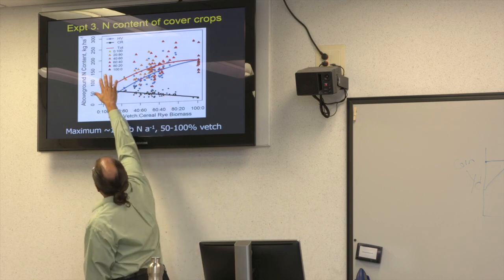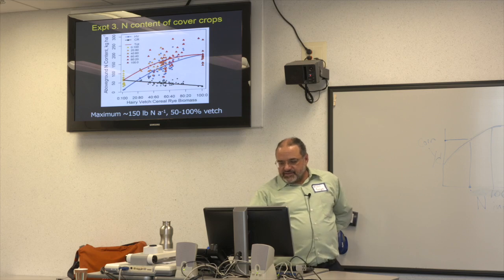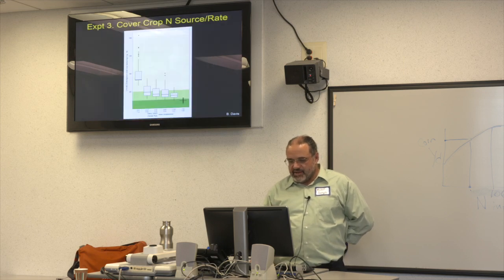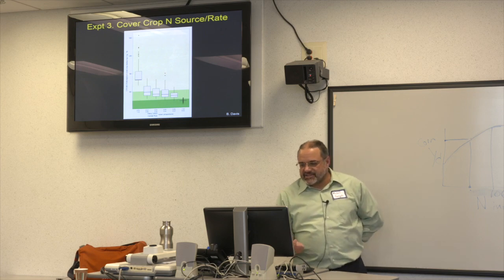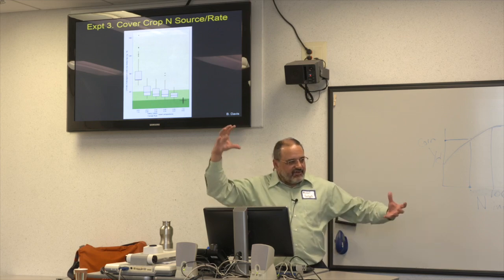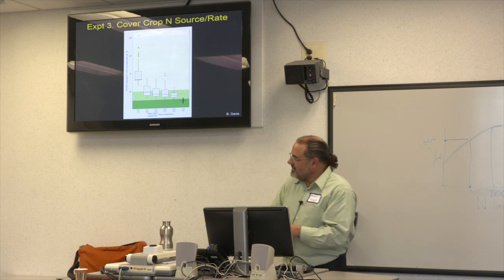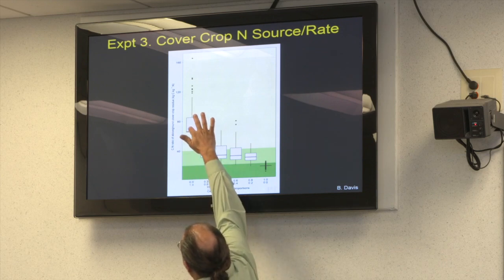We also want to know how that nitrogen will behave — so this slide shows the carbon-to-nitrogen ratio in those same cover crop mixtures. In a pure rye stand, the carbon-to-nitrogen ratio is around 60. This combined and ground sample shows both the average and the range across measurements.